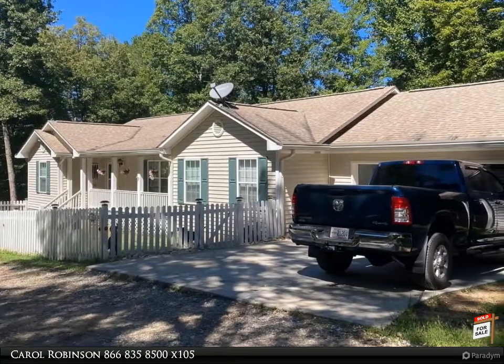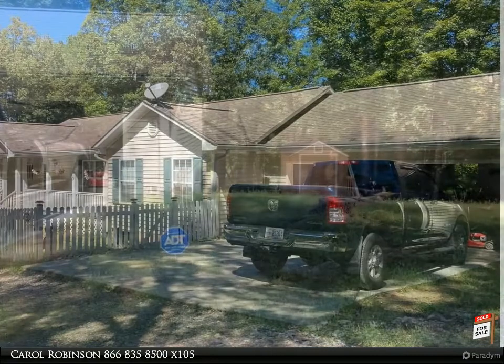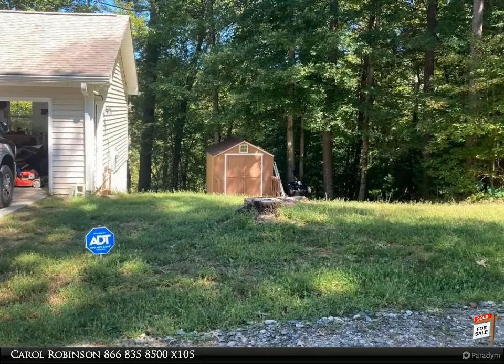You'll feel right at home in this one-level home with two-car garage. The oversized living room is perfect for entertaining with oak hardwood floors that run into the informal dining and kitchen area.